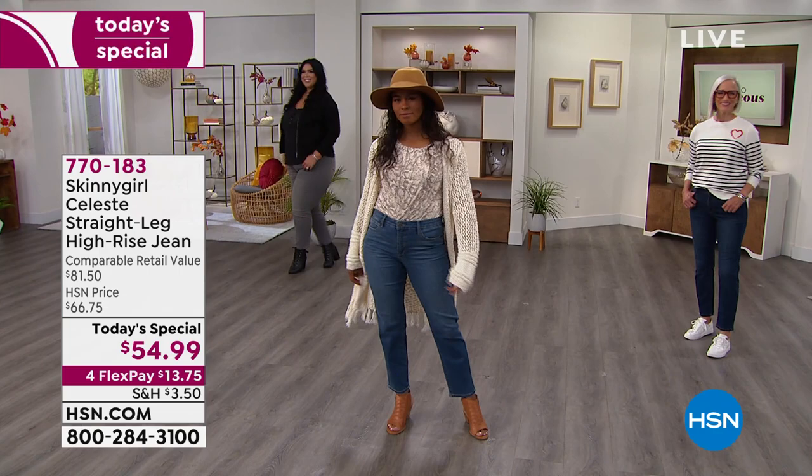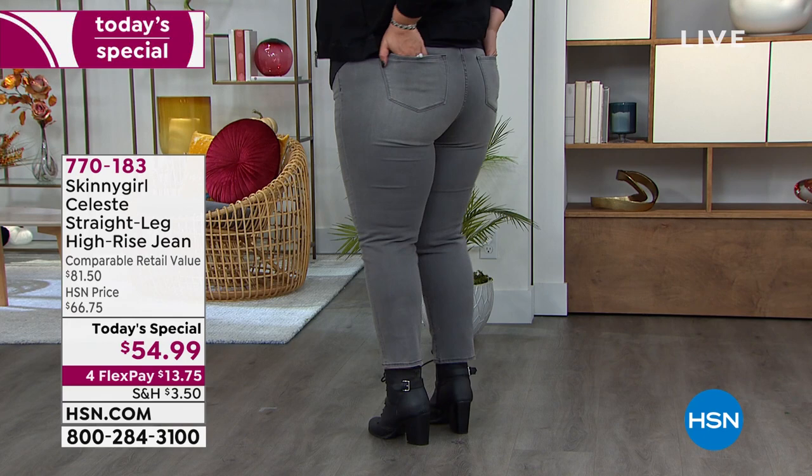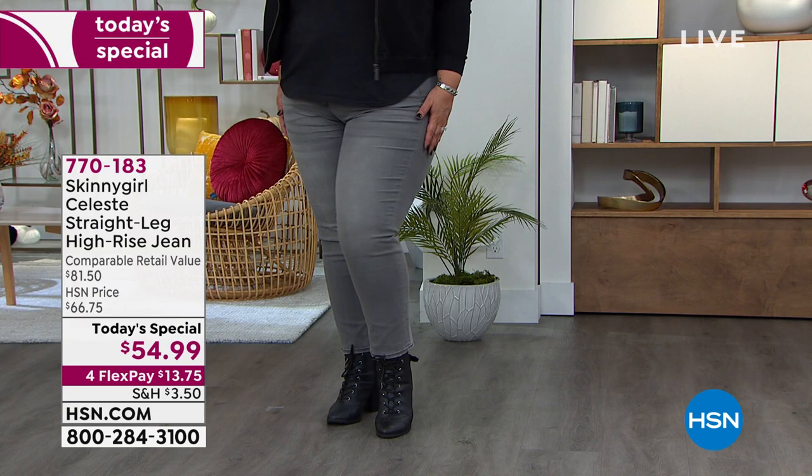If anybody around here is known for their premium denims, it is Bethany Frankel. Take a look at the gals — they look so fantastic. We've got Dania and Callie. There's Callie in the gray. We've got Jan also joining us. We'll show you all the colors and then go through all the details. First and foremost, this is the first of its kind.